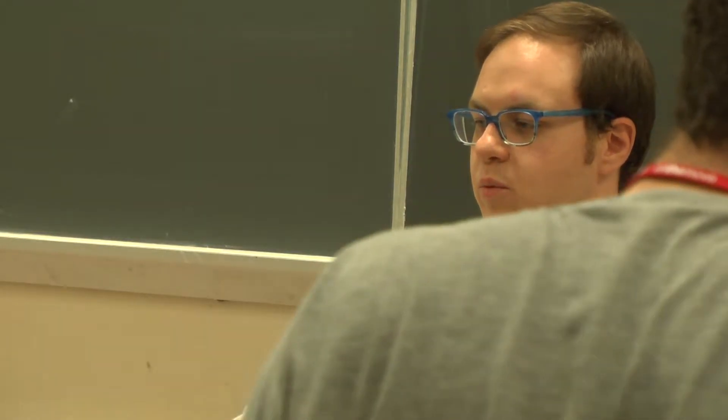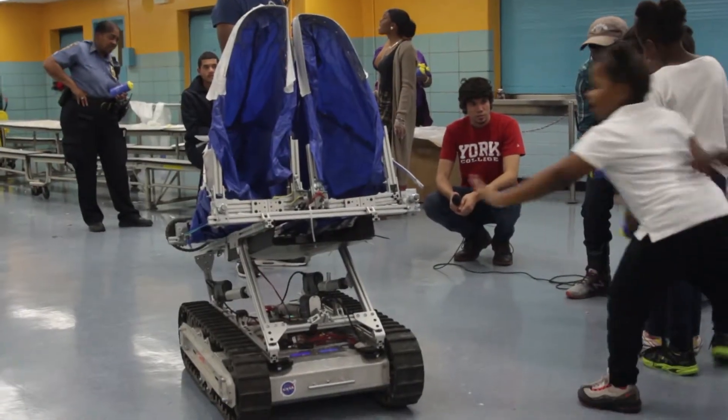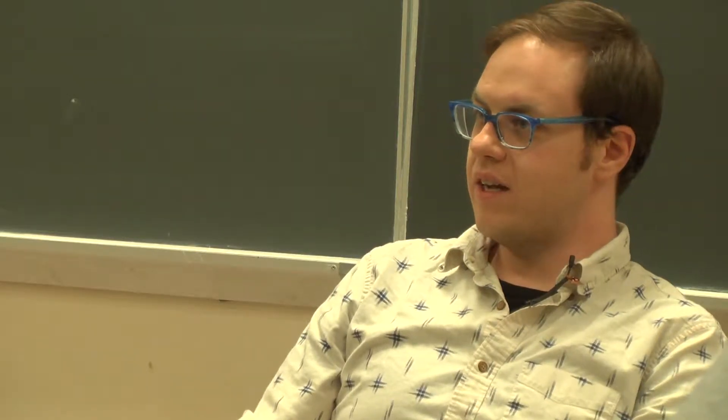The purpose of this is two-fold. It's to come up with efficient designs for off-planet mining, and also mainly to engage students and the public in robotics and the need to do things like mine asteroids, mine the moon, and other planets.